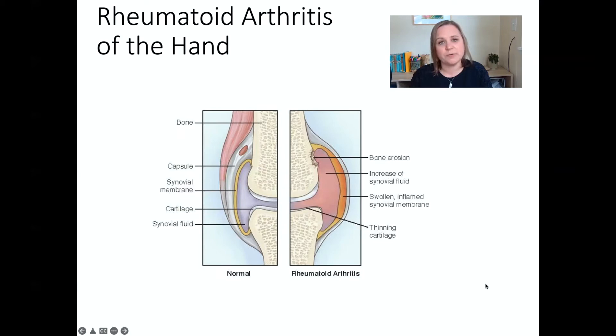Typically, patients diagnosed with this who don't go into remission within their first year are most likely going to be disabled within 10 years of the onset of this disease. So the joint disfigurement really progresses over time.